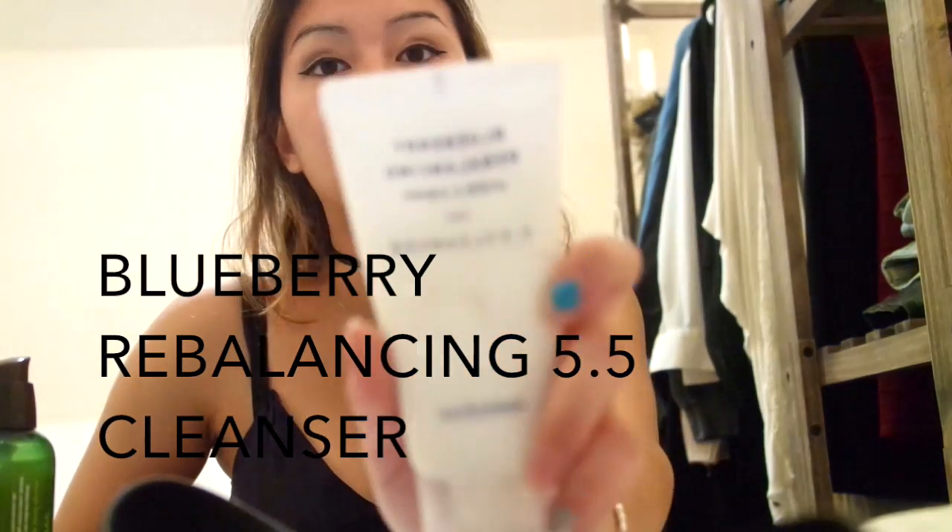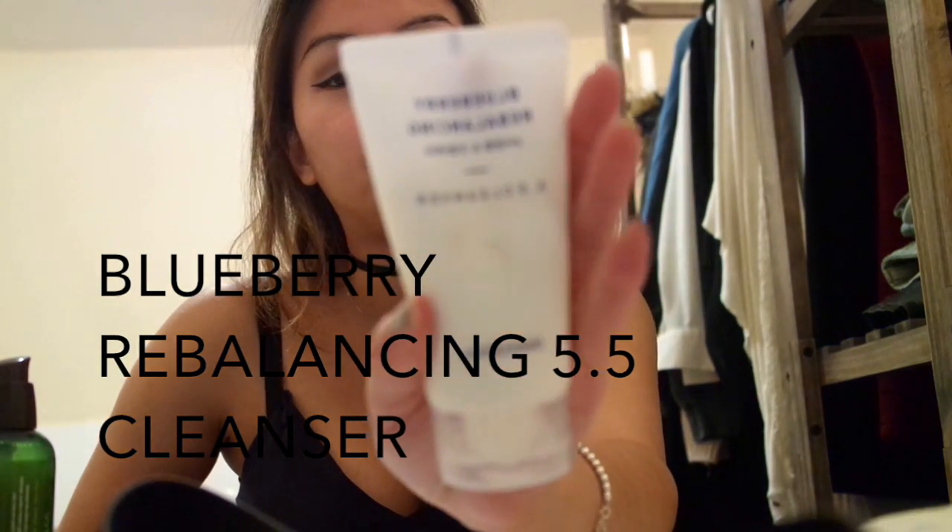First thing is this Blueberry Rebalancing Face Wash from Innisfree. This was I think $7 or $8. Before I purchased this, I looked it up online to see if it was reputable. And someone actually did a pH test on this face wash and it was around 5.5.